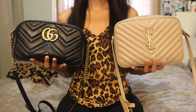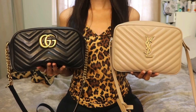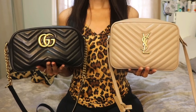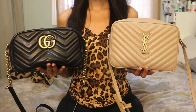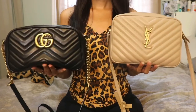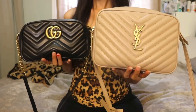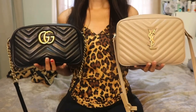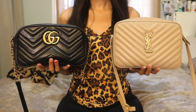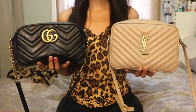I hope you guys found this video helpful. If you have any questions on something I didn't cover, let me know and I'll get back to you as soon as possible. Let me know which one's your favorite — would you pick the Gucci Marmont or the YSL? Overall they're both gorgeous bags. Make sure you thumbs up this video to see more like it.